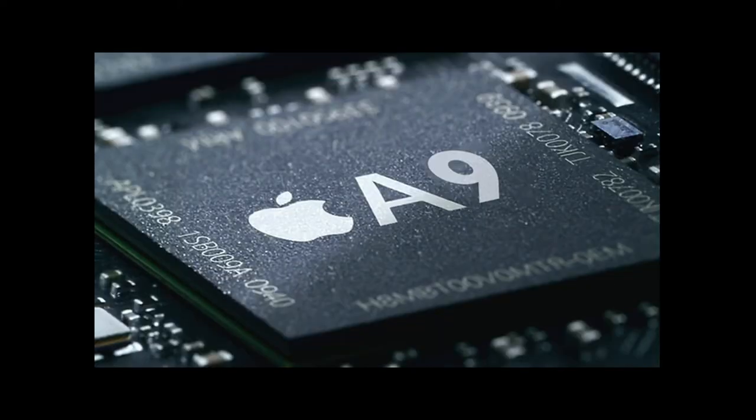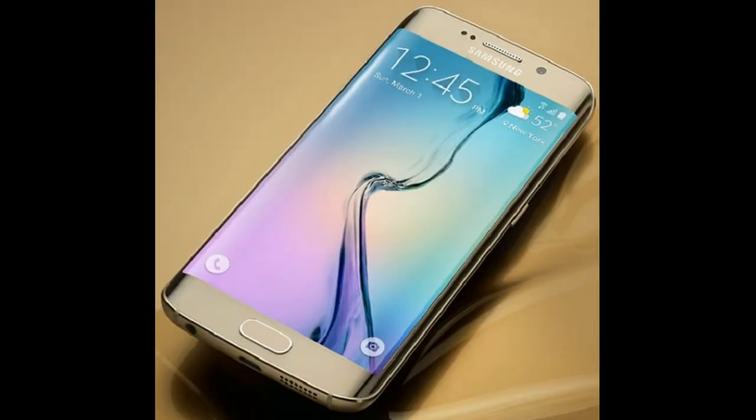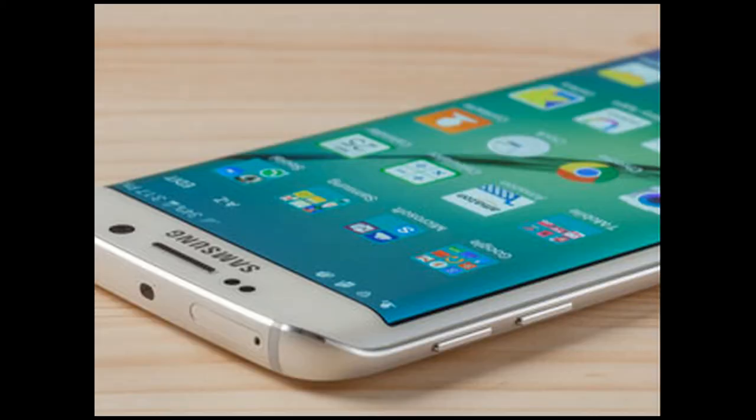Last but not least, Number 1: 2 gigabytes of RAM from the new A9 chip. That's right — it's an update from the 1 gigabyte of RAM 64-bit A8 chip we previously had on the iPhone 6. Somebody got mad last week when I said the Samsung Galaxy S6 Edge Plus has faster processing speeds due to the upgrade of RAM, calling me an idiot and informing me that it has 4 gigabytes of RAM — which is something I was already aware of. You do realize that upgrading RAM means the phone processes faster, right? But I'll accept the fact that I'm the idiot.